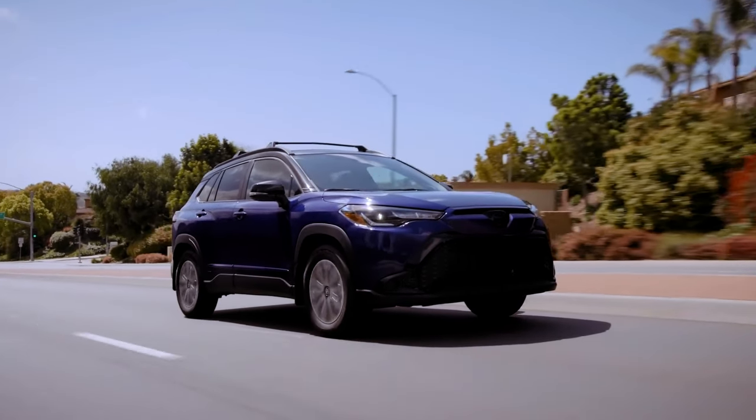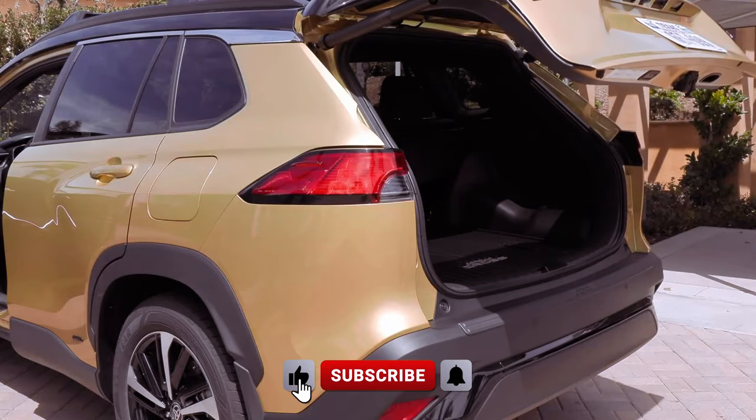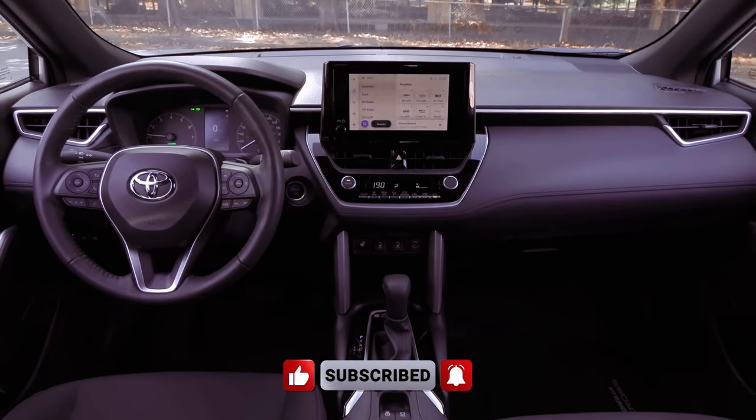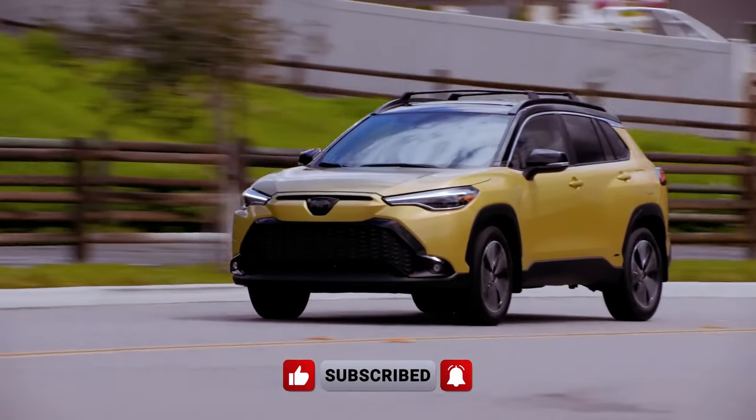The top-tier XSE trim enhances the interior with faux leather upholstery, heated front seats, a sunroof, ambient lighting, and a flip-down center armrest for rear seat passengers.